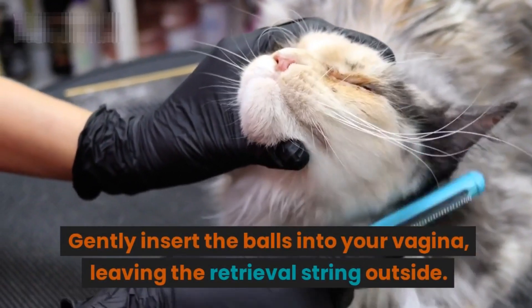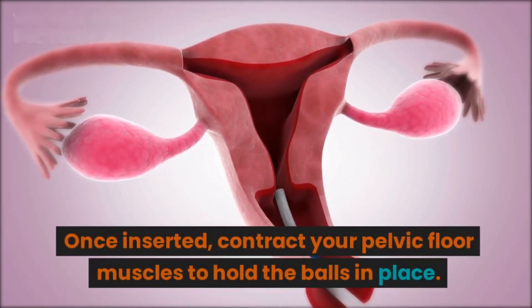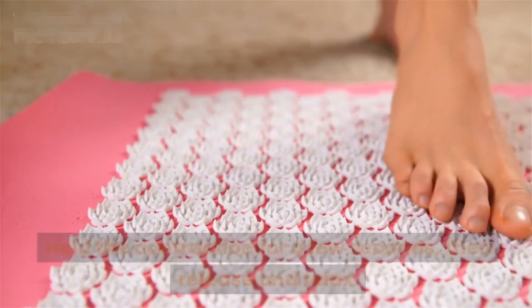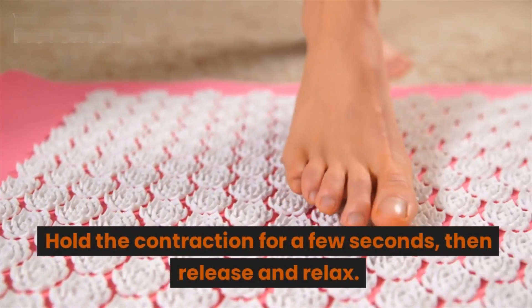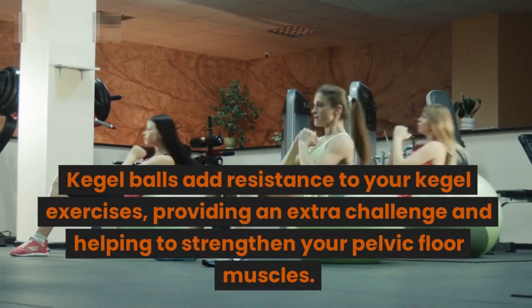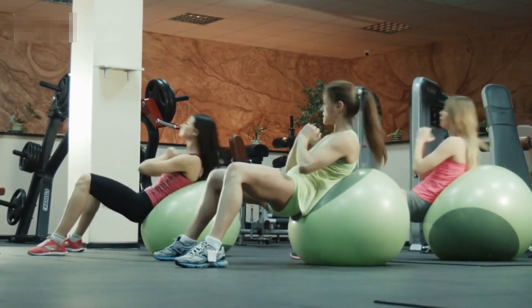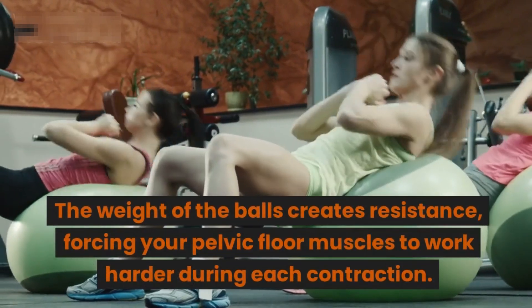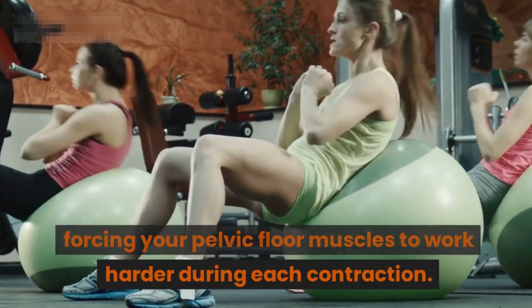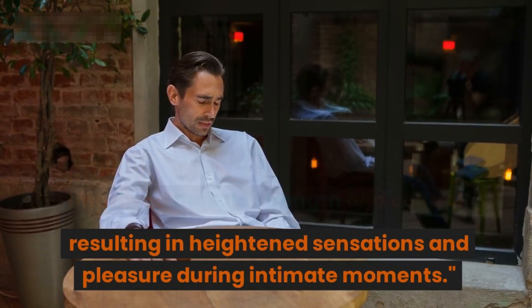Gently insert the balls into your vagina, leaving the retrieval string outside. Once inserted, contract your pelvic floor muscles to hold the balls in place. Hold the contraction for a few seconds, then release and relax. Repeat this cycle for about 10 to 15 repetitions. Kegel balls add resistance to your Kegel exercises, providing an extra challenge. The weight of the balls forces your pelvic floor muscles to work harder, leading to improved muscle strength and control, and heightened sensations during intimate moments.